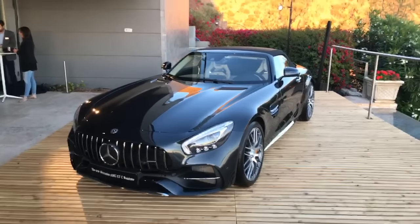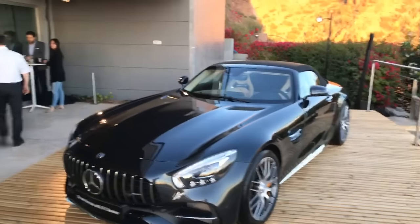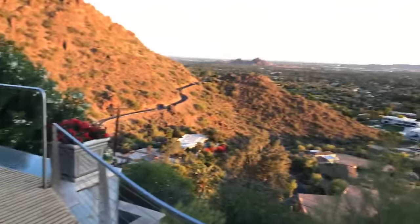Check this out — the 2018 Mercedes AMG GT Roadster. This is the press briefing from beautiful Scottsdale, Arizona.